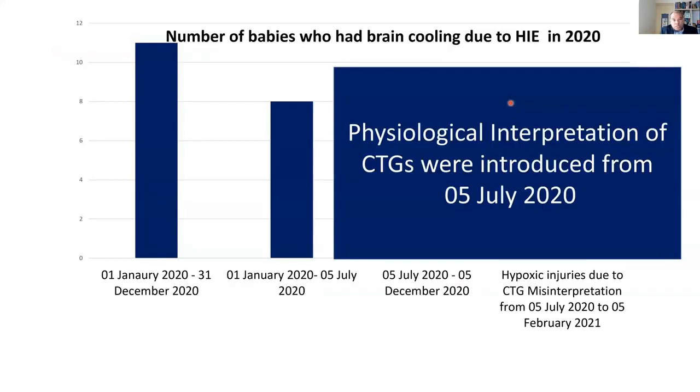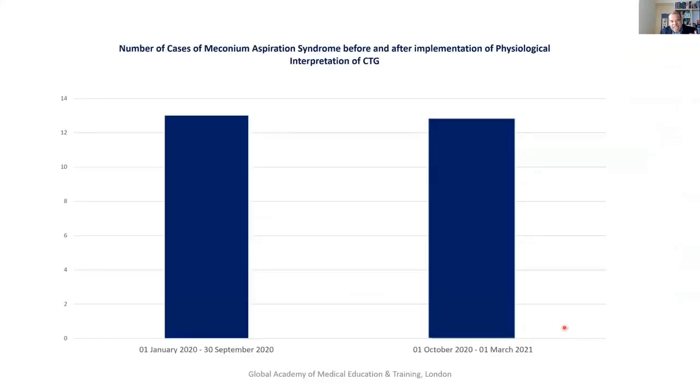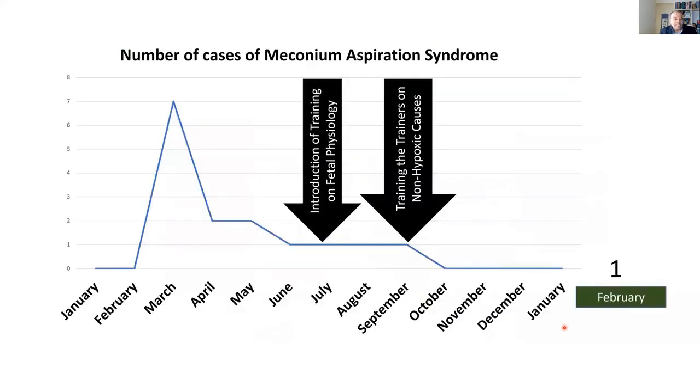Looking at outcomes: in the whole of 2020, they had 11 babies who went for cooling. But after staff were trained on fetal physiology for the last 10 months, not a single baby had cooling due to intrapartum hypoxic injury or CTG misinterpretation. And when we started training staff on features of neuroinflammation — which NICE guidelines do not address — you can see there's a significant change in the number of babies with meconium aspiration syndrome. If you get chorioamnionitis management right, by understanding and acting on chorioamnionitis based on CTG features not mentioned in NICE guidelines, you see a significant reduction in meconium aspiration syndrome cases.